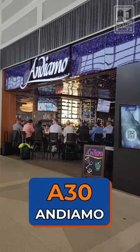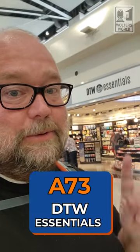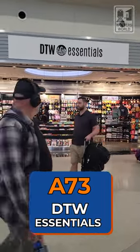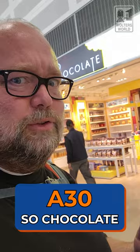If you're looking for Italian food, by A30 you have Andiamo — pizzas, pastas, salads, all kinds of stuff. So if you want your Italian fix, this is where you probably want to go. Right across the way, in case the kids don't want pasta, there's DTW Essentials with candy, chips, and drinks. Or maybe they'd rather go to the So Chocolate Shop for other candies to rot their teeth and hype themselves up on sugar.